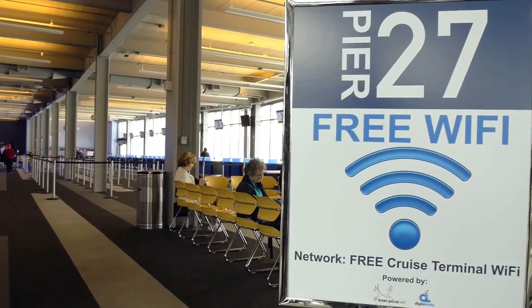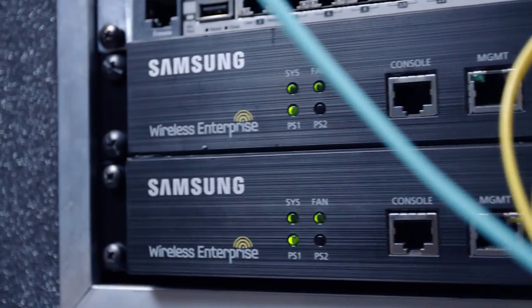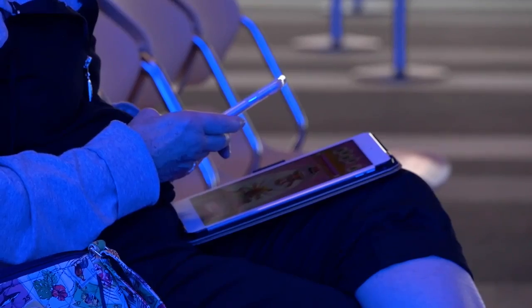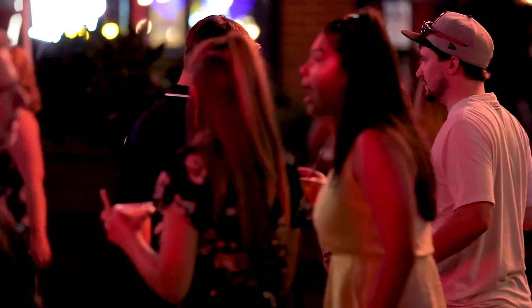When Brown Pelican Wi-Fi came in and did a full analysis, we looked at engineering drawings, we looked at ground plans, and we made a decision to deploy a network that would serve all purposes — the lower level needs of the day-to-day cruise ship operations as well as the very high-density hostile environments of live events.